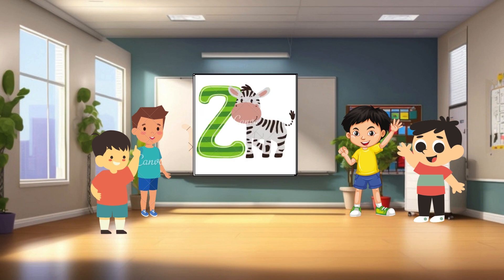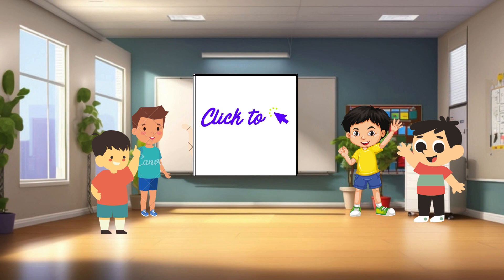Z is for zebra. Zebras are beautiful animals with black and white stripes. Wow, we've learned so much today, haven't we? Learning the alphabet is so much fun, especially when we do it together with our friends. Well, friends, that's all the time we have for today. But don't worry, we'll be back soon for more learning adventures. Until next time, keep learning, keep exploring, and most importantly, keep smiling. Bye-bye, everyone!